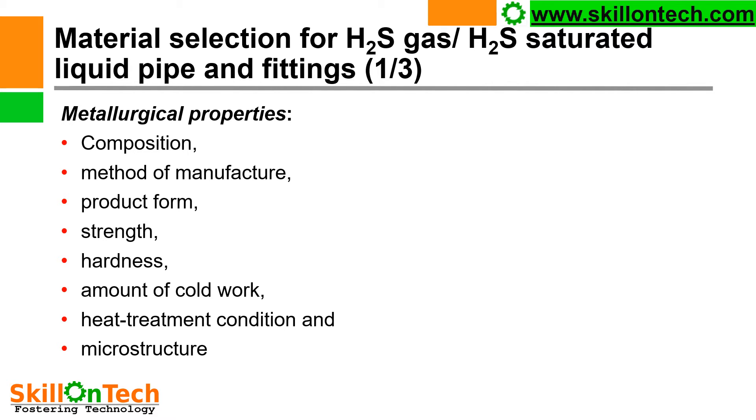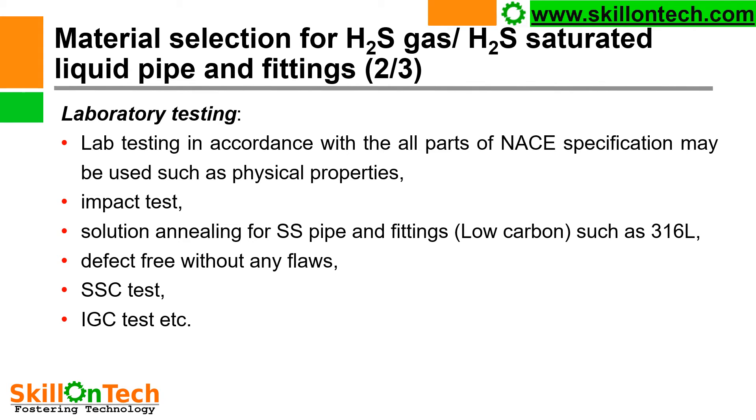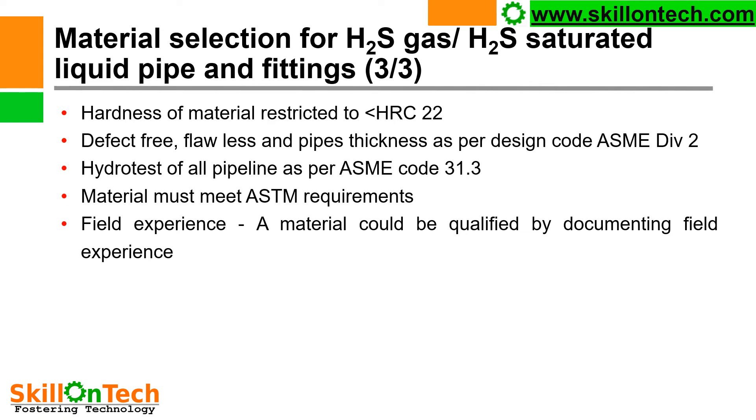For material selection for H2S gas and H2S saturated liquid pipe and fittings, metallurgical properties including composition, method of manufacture, product form, strength, hardness, amount of cold work, heat treatment conditions, and microstructure shall be ensured. Laboratory testing in accordance with all parts of the NACE specification may be used, such as physical properties, impact test, solution annealing for SS pipe and fittings, low carbon grades such as 316L, defect-free without flaws, SSC test, IGC test, etc. Hardness shall be restricted to HRC 22. Pipe thickness shall be as per design code ASME Division 2, and hydro test of all pipelines as per ASME B31.3.